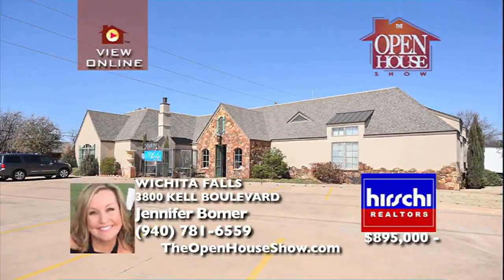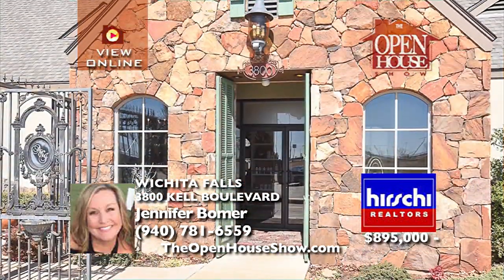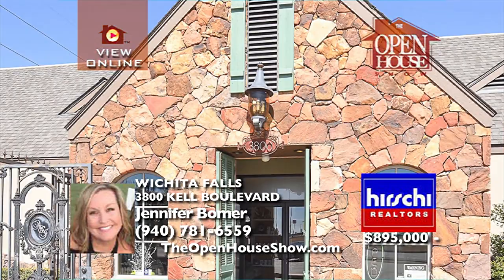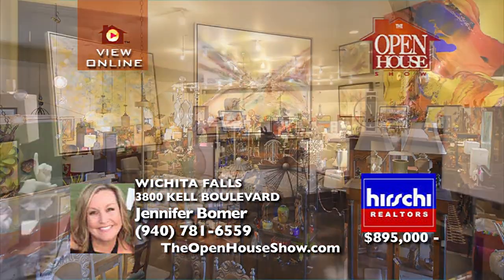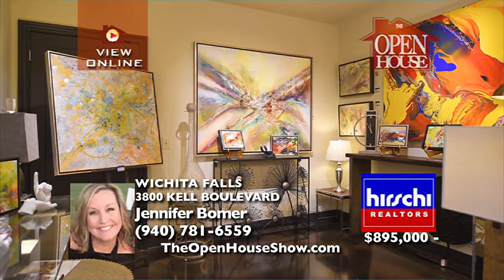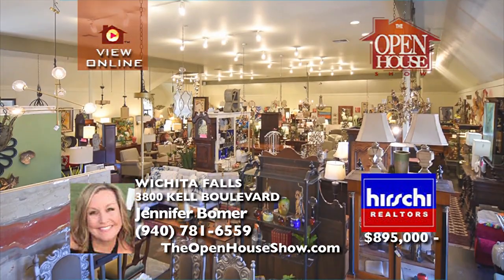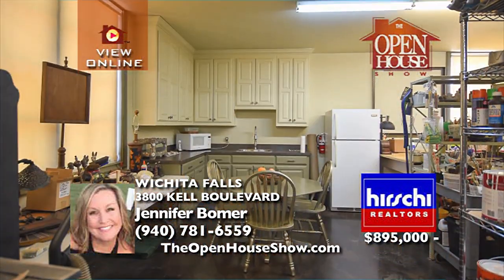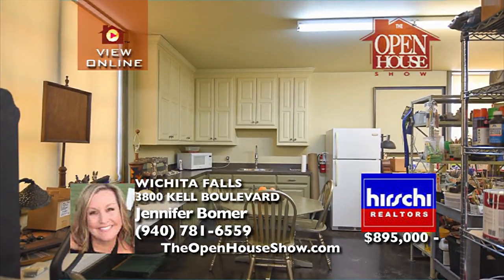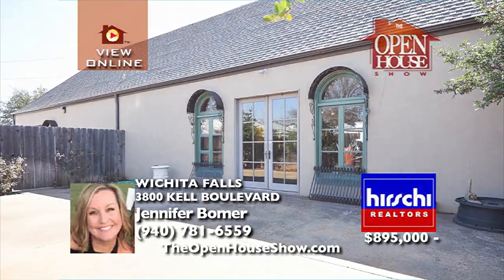Consider this fabulous commercial property located in the prime commercial real estate area of Wichita Falls. Currently used as retail, there is over 6,000 total square feet with two stories plus a kitchen and office space. This is a custom building built 10 years ago and is a high-quality, high-profile property here in Wichita Falls. The property can be used as retail space, office space, restaurant, and/or medical.